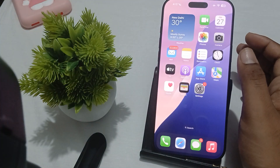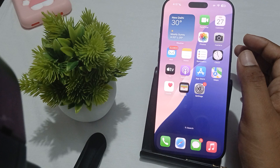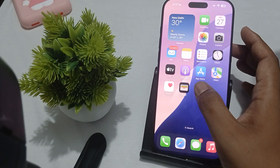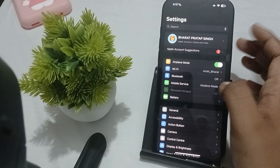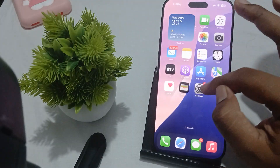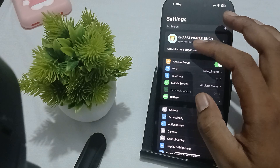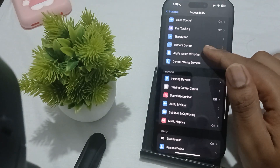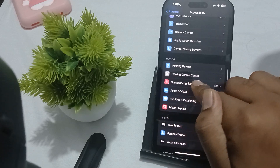The last thing you can do is disable your microphone permissions and Sound Recognition. If Sound Recognition is enabled, you should also disable it. To disable it, go to Settings, find Accessibility, then scroll and find the Sound Recognition option.